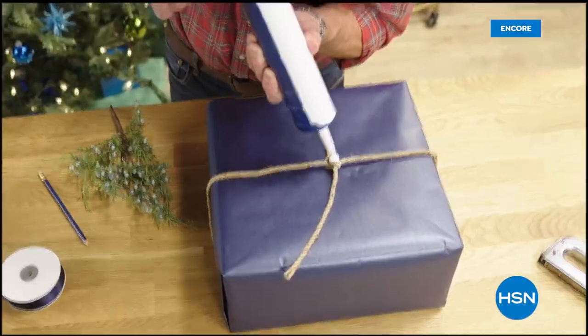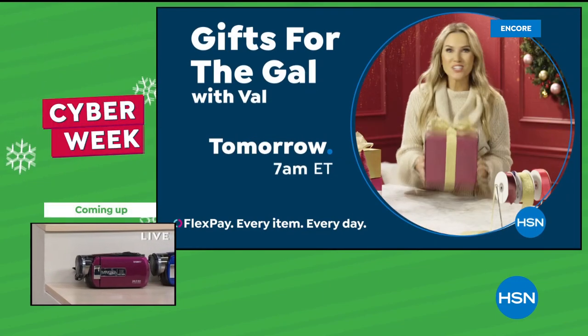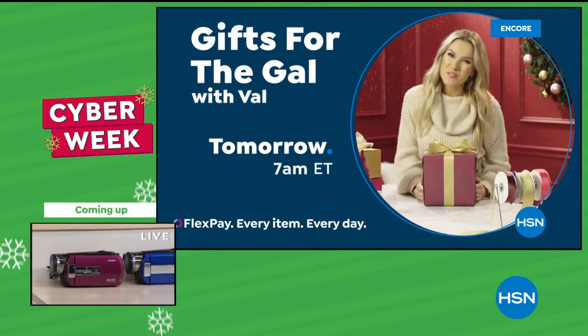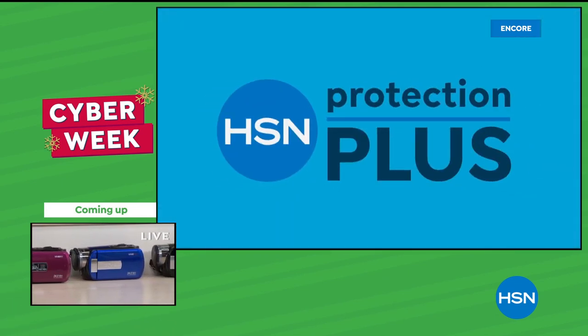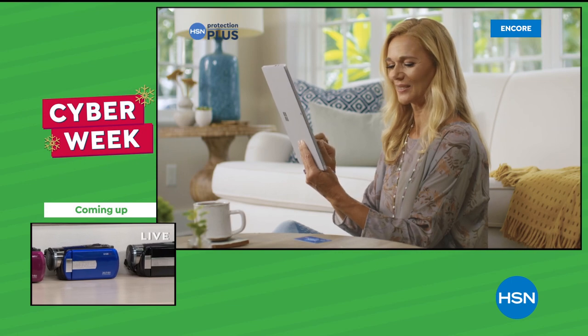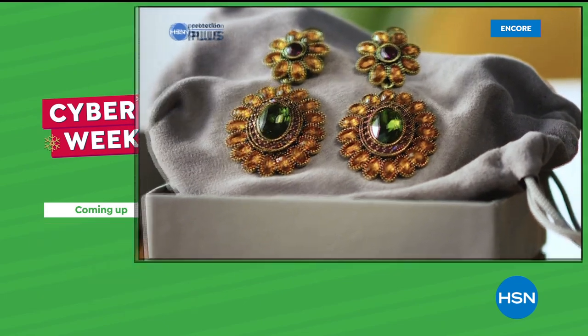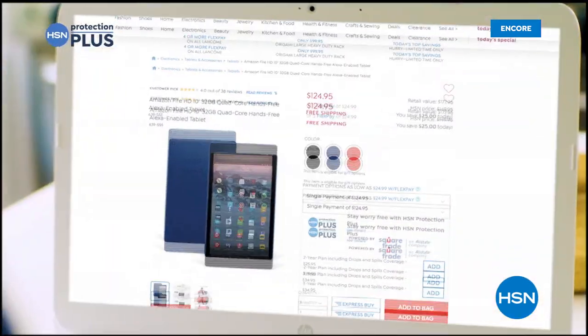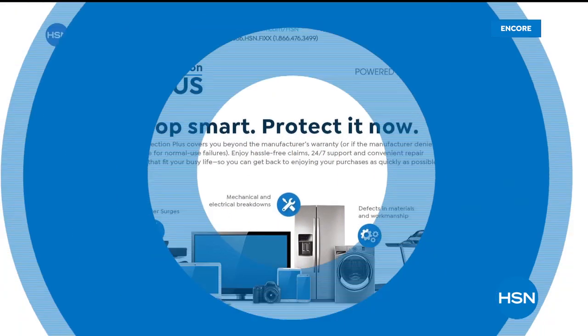Looking for fantastic gifts for the men in your life? Don't miss Gifts for the Guy with Guy, Saturdays at 7 a.m. And don't forget the ladies — Gifts for the Gal with Val, Sundays at 7 a.m. Worry about one less thing with our Protection Plus plans at HSN, covering electronics, fitness equipment, and even jewelry. Shop smart and protect your purchase — easy to add when checking out at HSN.com.